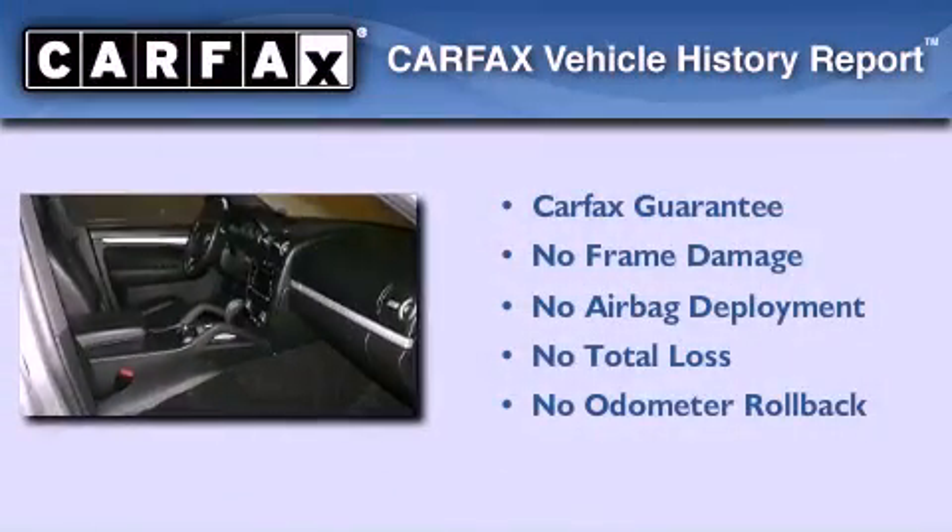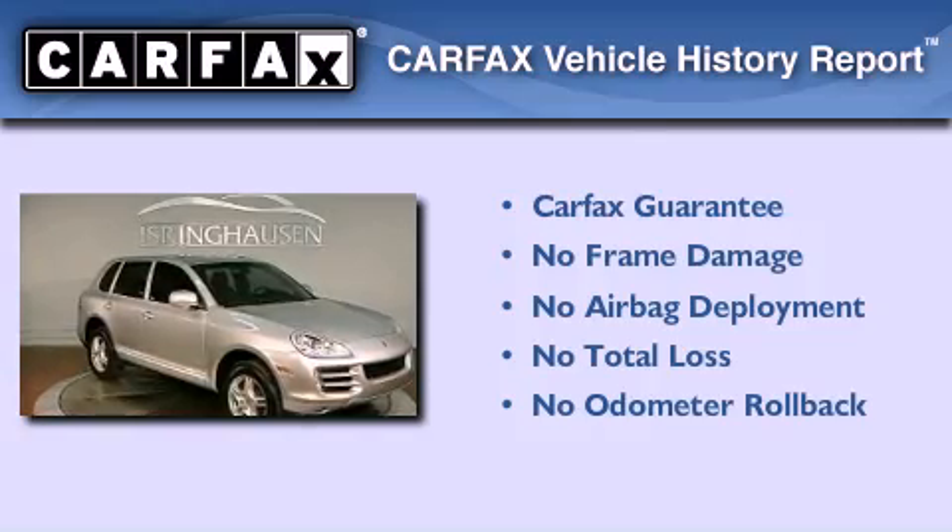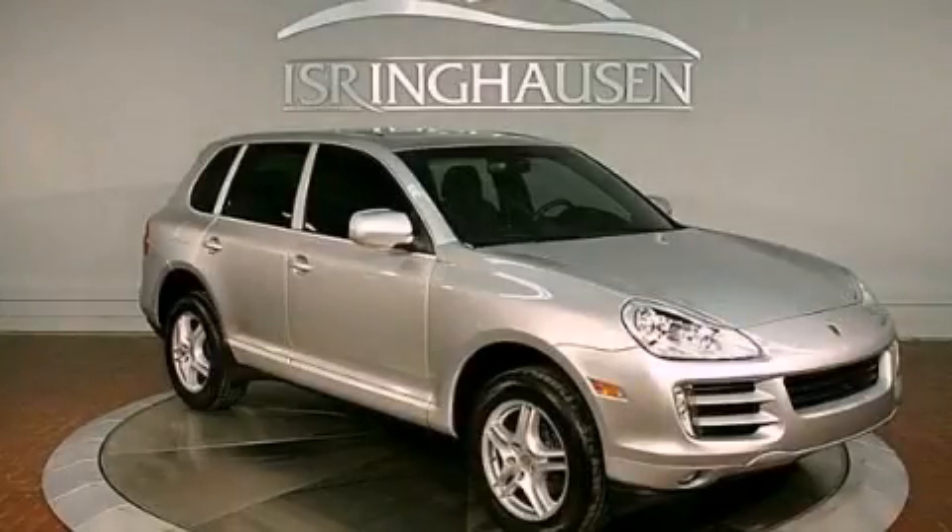Not to mention that this Porsche qualifies for the Carfax buyback guarantee. Call now to find out how you can own this breathtaking automobile.